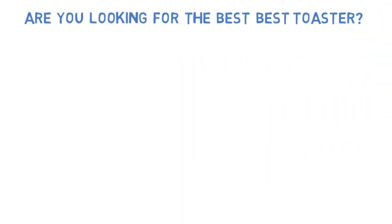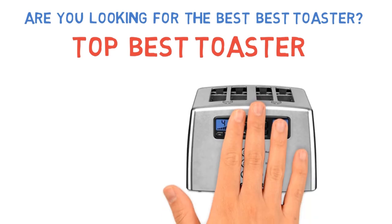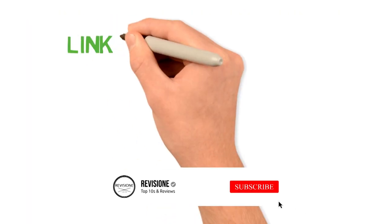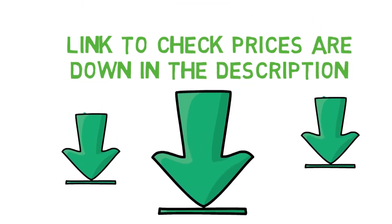Are you looking for the best toaster? In this video we'll break down the top toasters available, comparing them for price versus performance. Before we get started detailing the best toasters on the market, we have included links in the description for each product mentioned, so make sure you check those out to see which one is in your budget range.